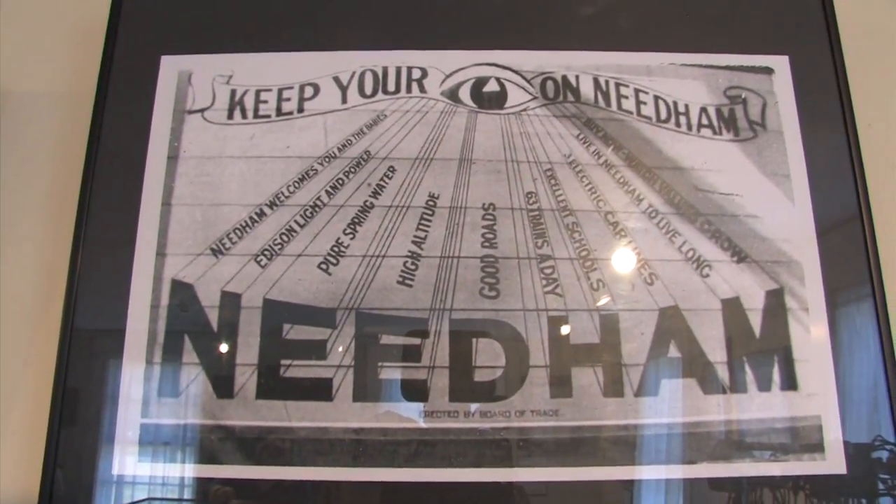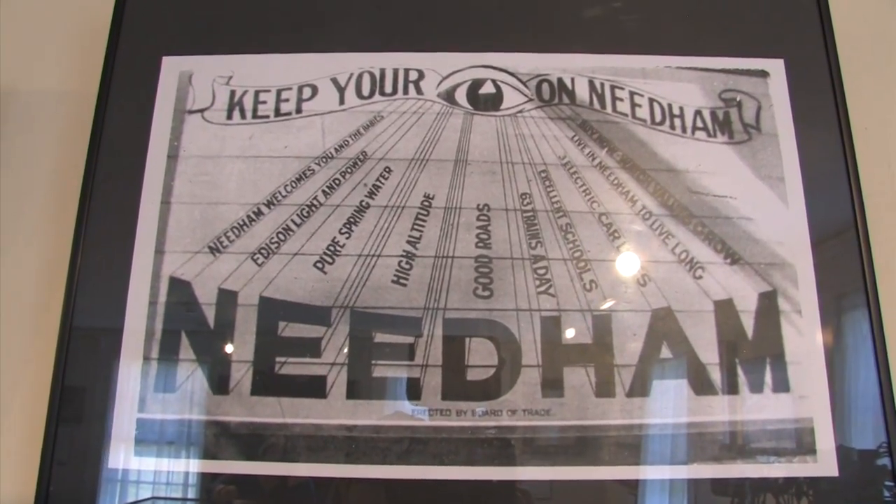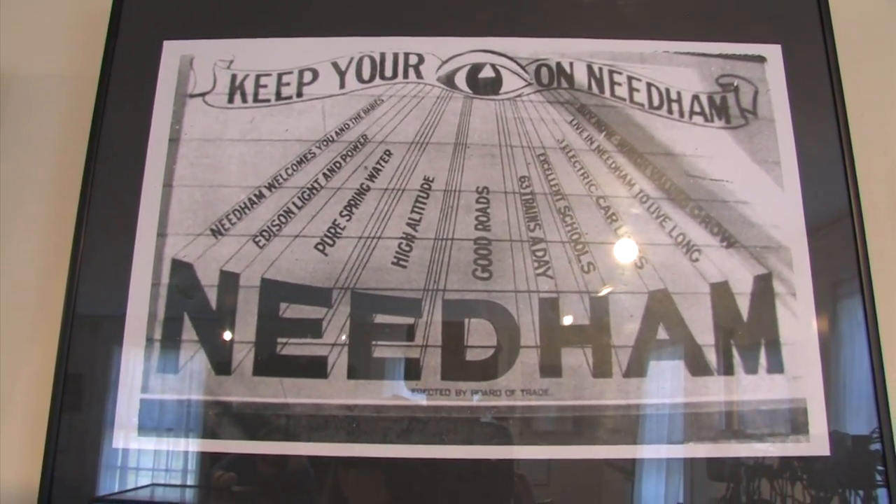We've just opened our newest exhibit. It's called The History of Needham in 100 Objects. 2015 is our centennial — the Historical Society's centennial — so we decided to do something a little bit special and something centered around the 100. So we found 100 of our most interesting, most evocative, most storytelling objects.